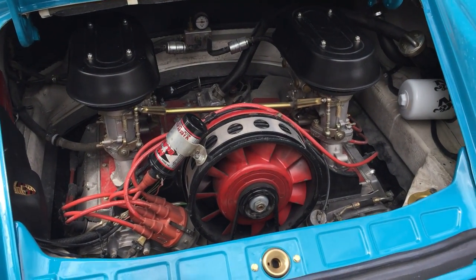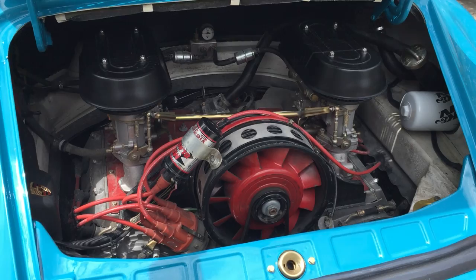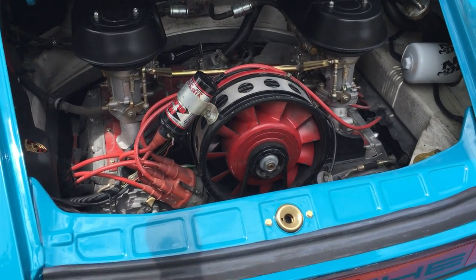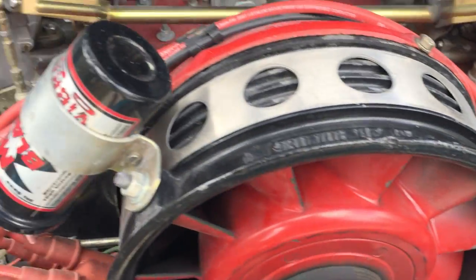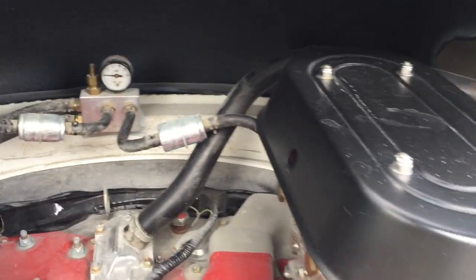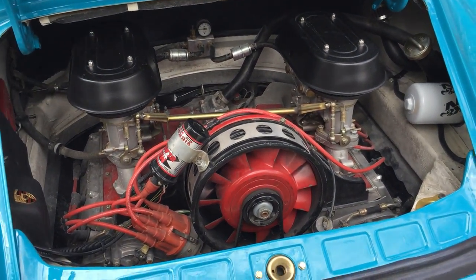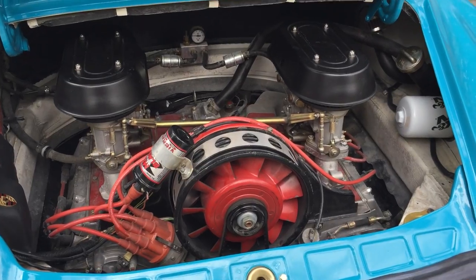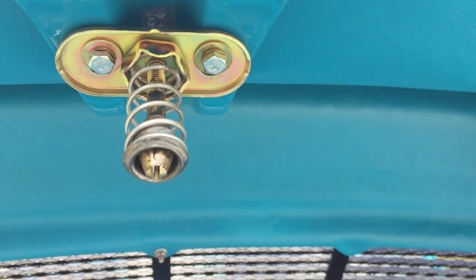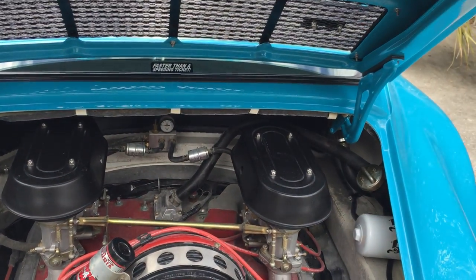The engine bay hasn't been fully detailed yet. It's a 3.3-liter with 40mm PMOs, running Brad Penn racing oil, K&N oil filter, WeVo motor mounts also on the transmission. MSD ignition. The PMO carbs are there but it's not the prettiest motor — I haven't detailed it out yet, but I'm going to. We're thinking about going EFI with it as well.